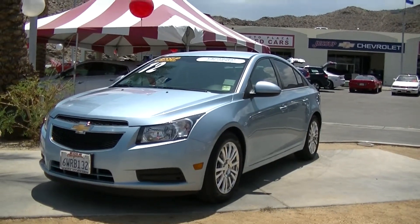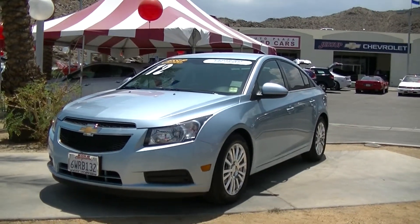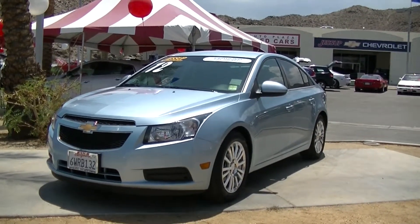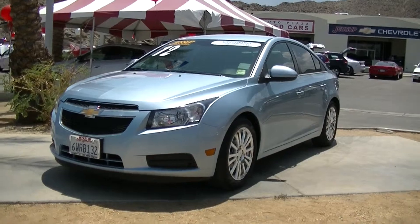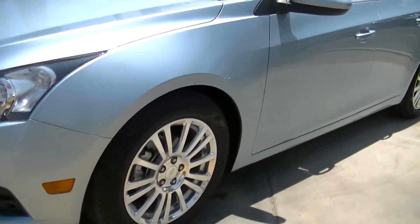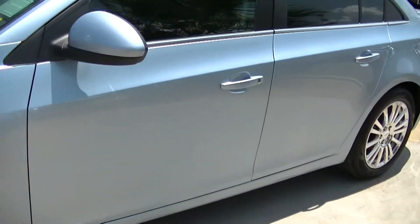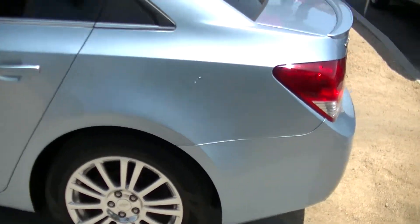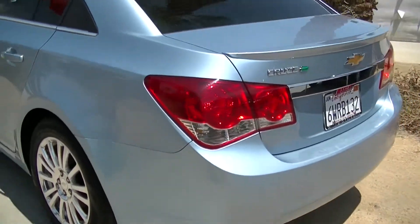Hello, this is Justin Barixa here at Jessup Auto Plaza in Cathedral City, California. Today I'm showing you a 2012 Chevy Cruze. This is a really nice Chevy Cruze. It has a blue exterior with a dark cloth interior.